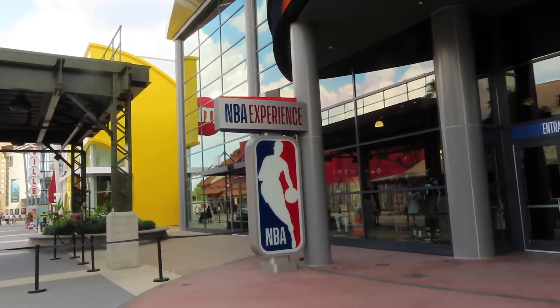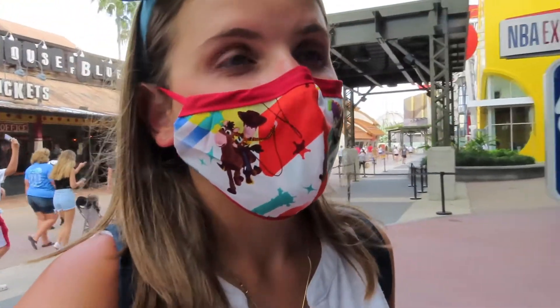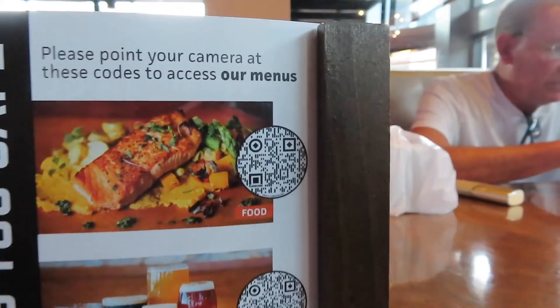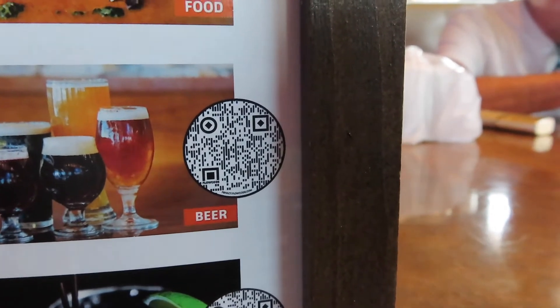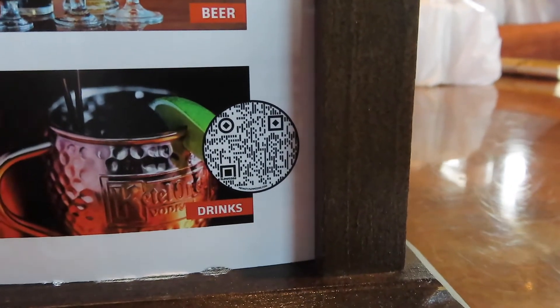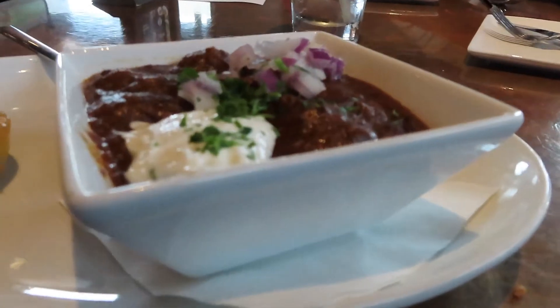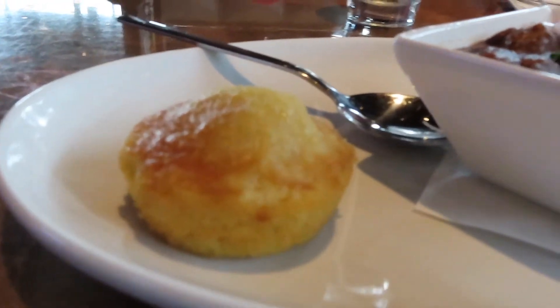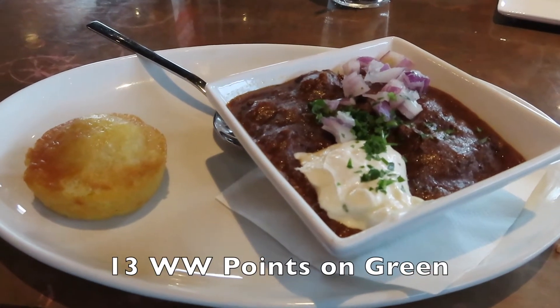So City Works is right next to the NBA experience, and I am so excited to give it a try and get some food — I'm hungry. If you want to look at the menu, this QR code is food, this one is beer, and this one is beverages. So I ordered a cup of their chili for my dinner, and the chili comes with cornbread. This meal is 13 Weight Watchers points on the green plan.